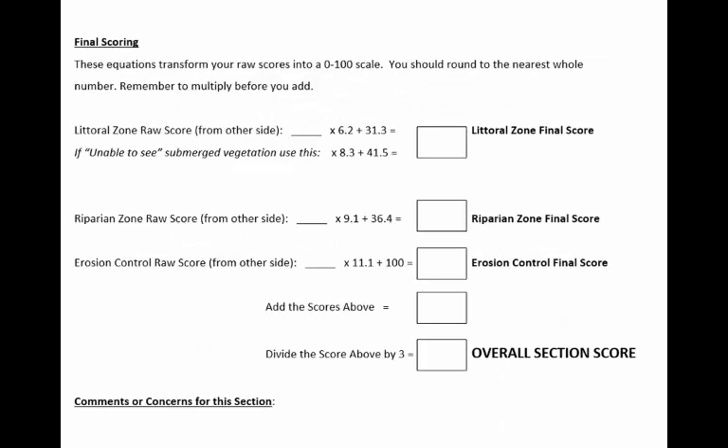On the back of each section's data sheet, you'll find space for scoring and comments. This math scales all of your scores to a 0 to 100 point range to aid in their interpretation. Many lakes may be turbid enough or have bad lighting conditions so you can't see the submerged vegetation. If that is the case for your lake, use the alternative equation shown. This equation takes submerged vegetation out of the final score altogether. If you have comments or concerns about this section of shoreline or about the survey itself, you can include them in the space provided.